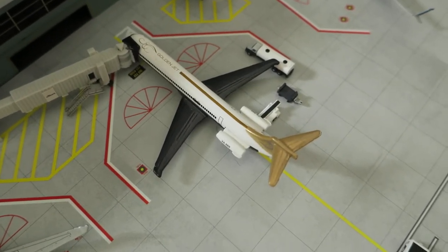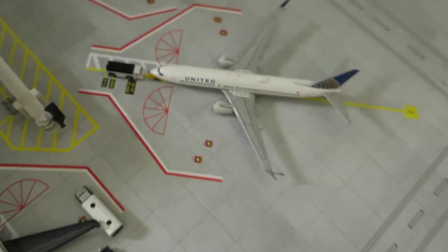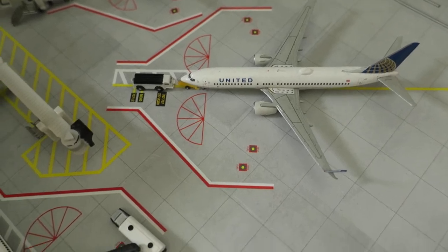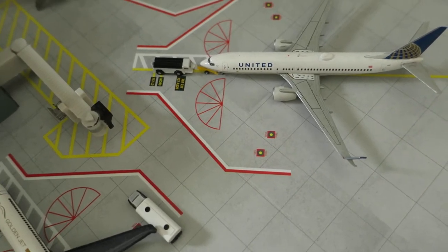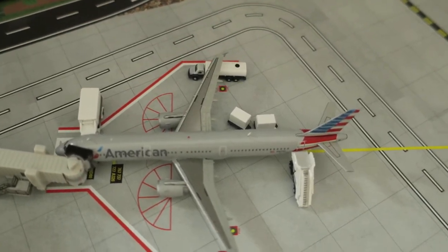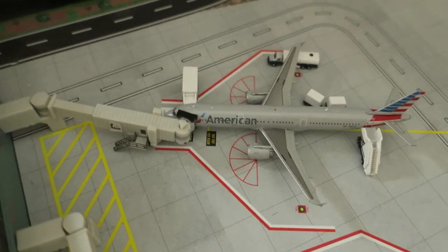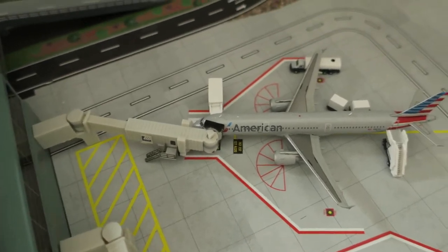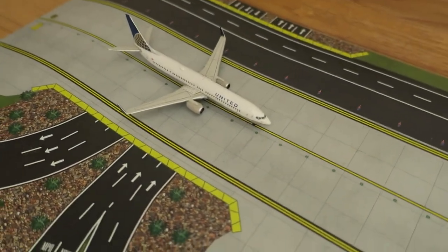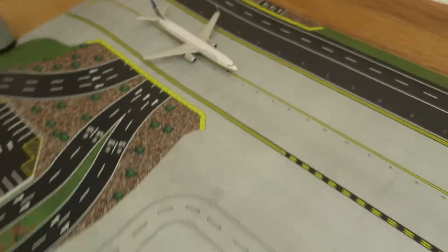Next up we've got Delta MD-80. It had arrived from Boston and we'll depart to LaGuardia. Next up, just ready to push back, we've got United Boeing 737-800. It had arrived from Chicago and we'll depart to San Francisco. Next up, American Airbus A321. It had arrived from Honolulu and we'll depart to Bogota. Just there we've got United Boeing 737-900. It had arrived from New York and we'll depart to Denver.